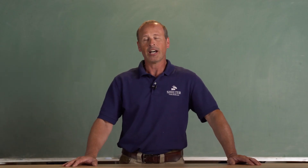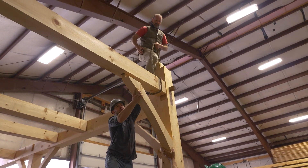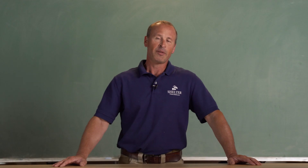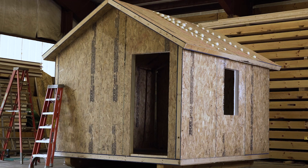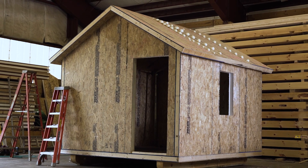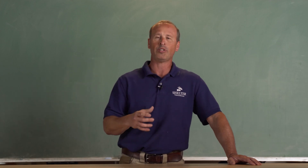We recently released an online timber framing class and the perfect combination with timber framing is a SIP enclosure. So we've decided to make our SIP class an online class as well. In the SIP class you'll not only learn how to enclose a timber frame with SIPs, but you'll also learn about SIP-only construction, which is a relatively new addition to the International Residential Code — prescriptive building with SIPs.